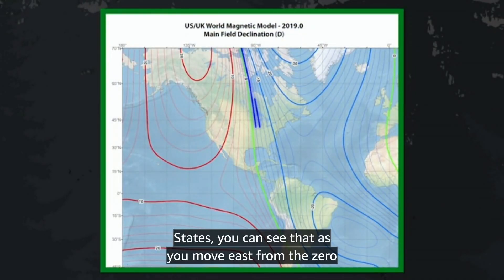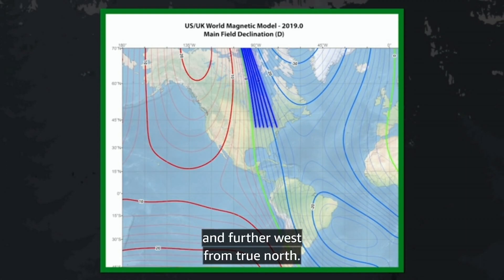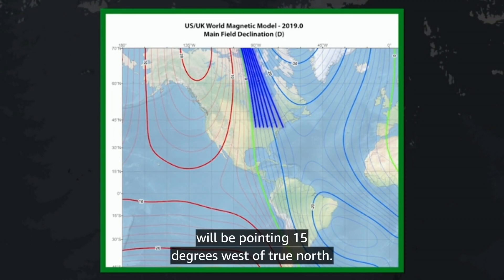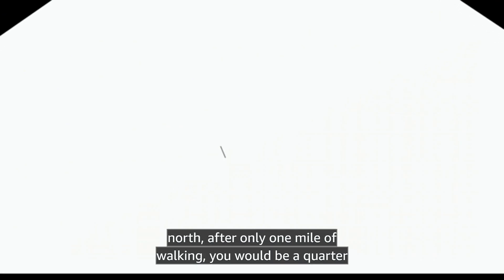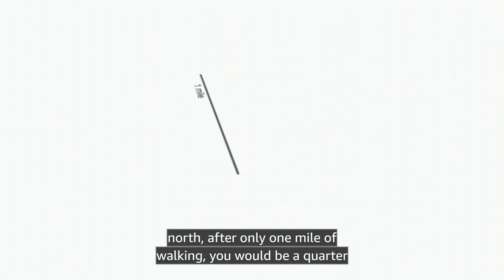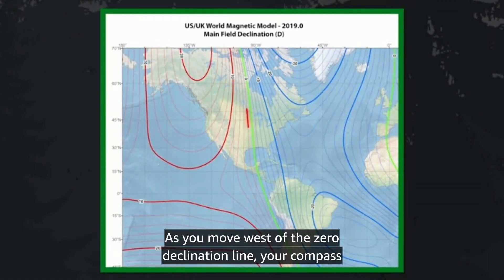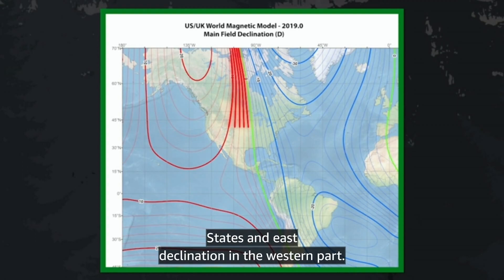Looking at a chart of declination in the United States, you can see that as you move east from the zero declination line, your compass needle starts to point further and further west from true north. By the time you get over to New Hampshire, your compass needle will be pointing 15 degrees west of true north. If you follow your compass needle thinking you're walking north, after only one mile of walking, you would be a quarter mile west of where you thought you were going to end up. As you move west of the zero declination line, your compass needle starts to point east of true north. So we get west declination in the eastern part of the United States and east declination in the western part.